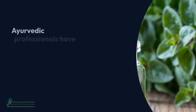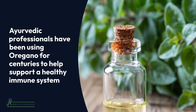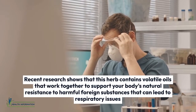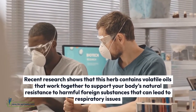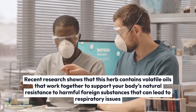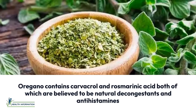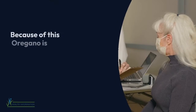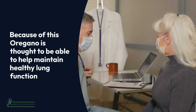Eight: Oil of Oregano. Ayurvedic professionals have been using oregano for centuries to help support a healthy immune system. Recent research shows that this herb contains volatile oils that work together to support your body's natural resistance to harmful foreign substances that can lead to respiratory issues. Oregano contains carvacrol and rosmarinic acid, both of which are believed to be natural decongestants and antihistamines, making oregano thought to help maintain healthy lung function.